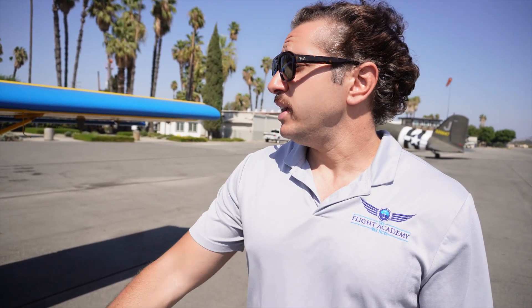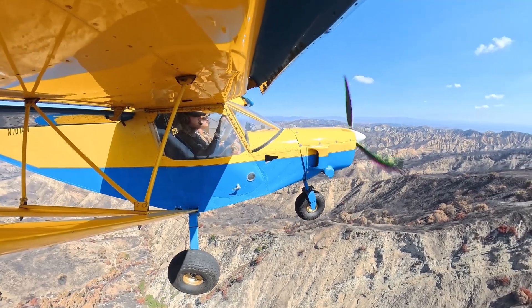Aaron recently purchased an MD-500 helicopter and doesn't need the Zenith anymore, so I took it over from him. We did a bunch of work on it — it wasn't airworthy, the engine wasn't starting — and then we got it running really nice. We did a condition inspection on it, and I've been having a lot of fun flying it on the mountaintops north of the San Fernando Valley.